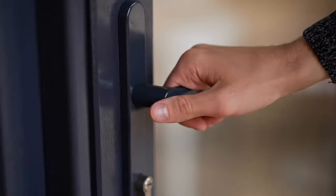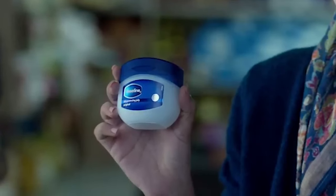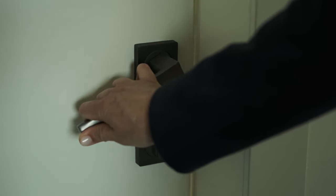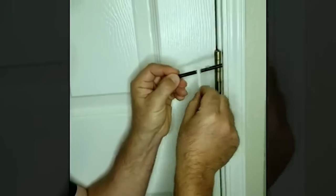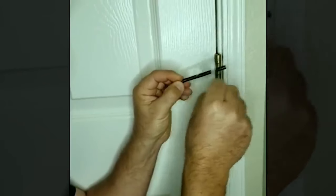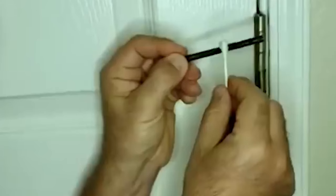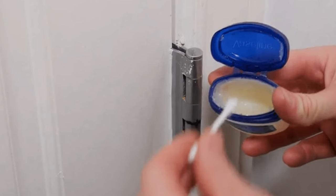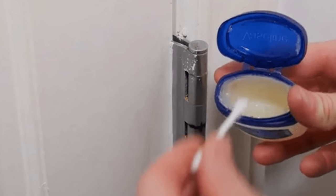Stop doors from squeaking. Squeaky doors can get irritating, especially in high-traffic areas where they're constantly being opened and closed. If you have a tub of Vaseline, there's no excuse not to fix a squeaky door. Cover a cotton swab in Vaseline, then carefully apply the petroleum jelly to the hinges of the squeaky door. Keep repeating the process until the door stops making a noise. The cotton swab will help you get the Vaseline into the nooks of the hinges without getting any petroleum jelly on the door itself.